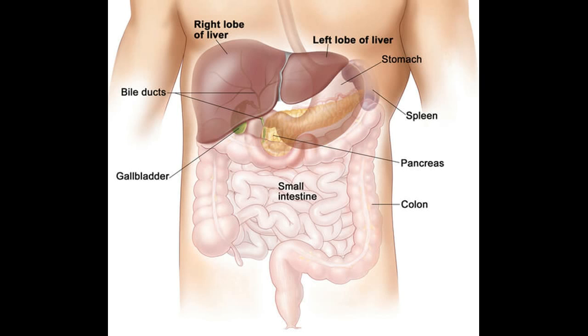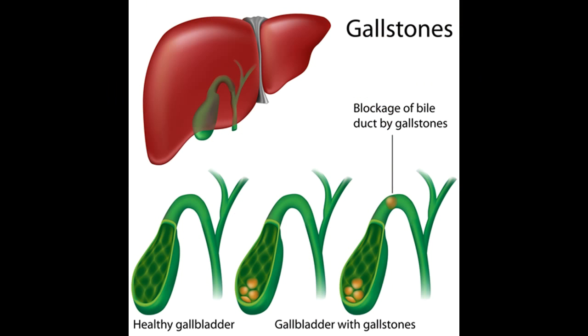At least that's the way things should work. But the reality is that many people, especially older people and women, will have some gallbladder trouble. 90% of the time that trouble is in the form of gallstones. Gallstones form when the bile contains excessive amounts of cholesterol. When there isn't enough bile to saturate the cholesterol, the cholesterol begins to crystallize, and you get a gallstone.